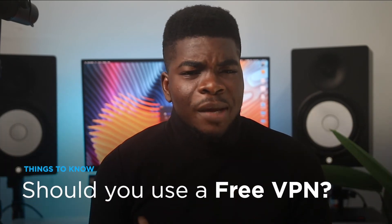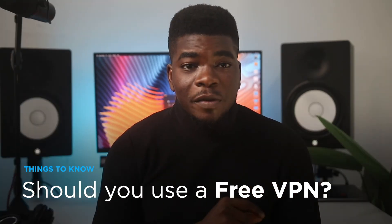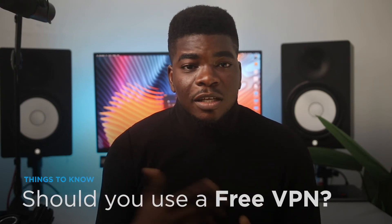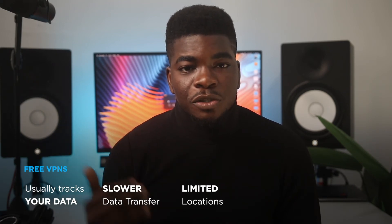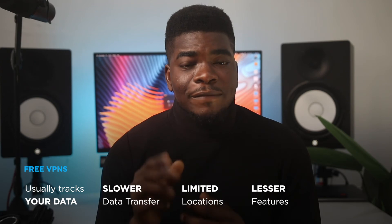Speaking of paying for a VPN — yes, it can be tempting to want to use a free VPN. After all, your IP address is changed, and isn't that what you want? Wrong. Free VPNs are somewhat notorious for tracking you or even selling your data. They slow down your speed and have limited features like limited server locations, connections, and access to services you may need for your use case.